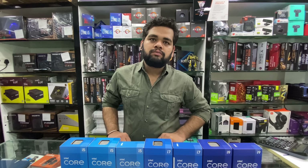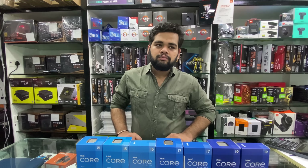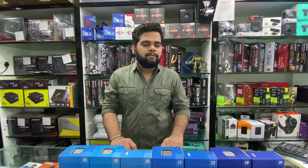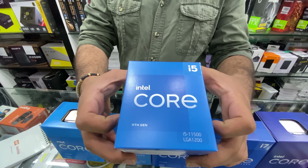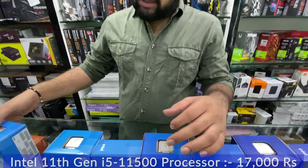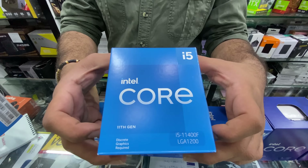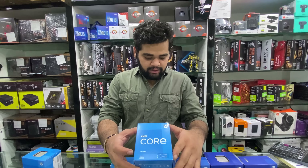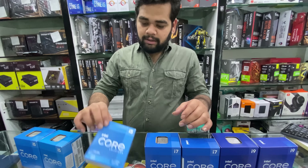Now moving to 11th generation — since the 12th gen launched, 11th gen has seen a price drop. In the i5 series, the i5-11500 is available at 17,000 all-inclusive taxes. The i5-11400F, which requires a dedicated graphics card, is priced at 13,400 all-inclusive taxes.